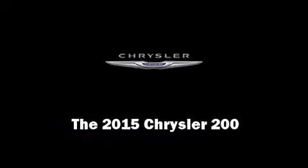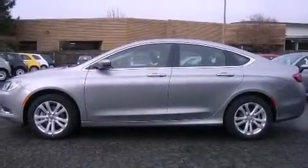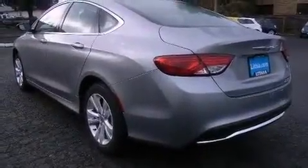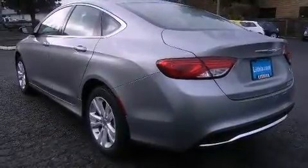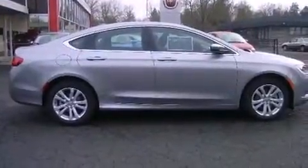Discerning drivers will appreciate the 2015 Chrysler 200. This four-door, five-passenger sedan offers the latest in technological innovation and style. Smooth gear shifts are achieved thanks to the 2.4-liter four-cylinder engine, and for added security, dynamic stability control supplements the drivetrain.